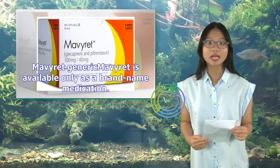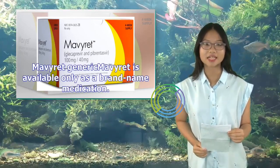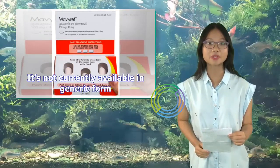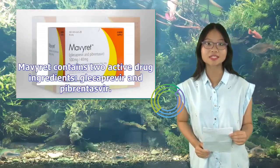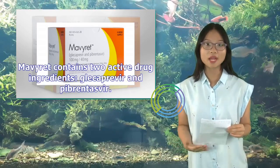Mavaret Generic: Mavaret is available only as a brand name medication. It's not currently available in generic form. Mavaret contains two active drug ingredients: Glicaprovir and Pibrentasvir.